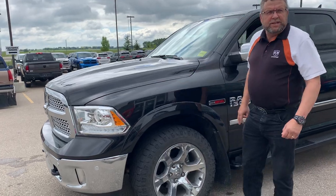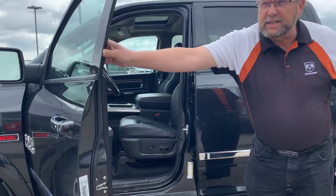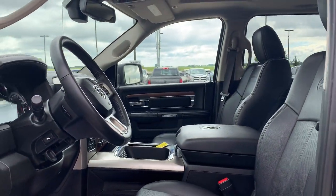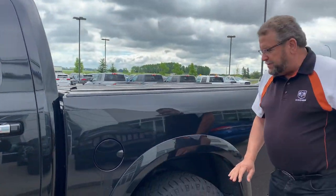Got the protection on the front already. I love the chrome right on the sides. It's got black side steps, 70,000 gauge, navigation, heated seat, power pedals, trailer tow brake, crew cab, lots of space back here.